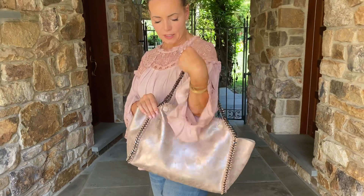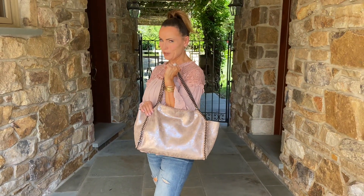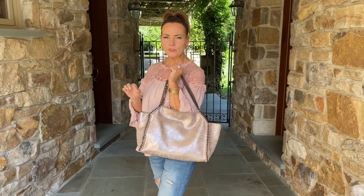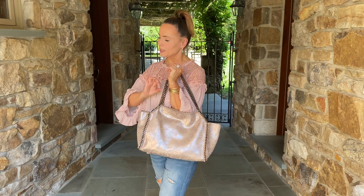It has magnets on the inside that close at the top, and this is the bag that you've all been asking for. Super lightweight, clean, elegant, perfect. There's one slip pocket on the back wall inside, and it's going to fit a lot of stuff.